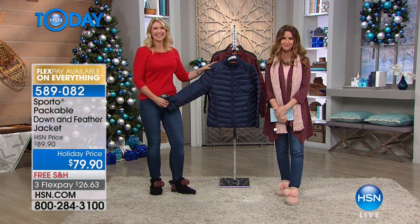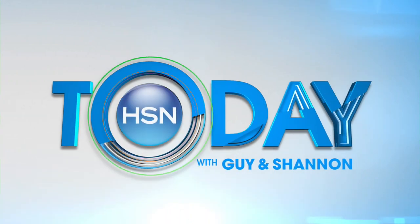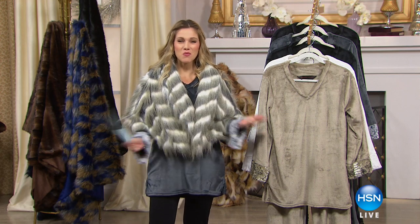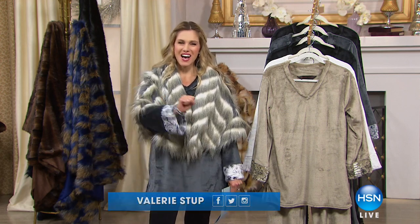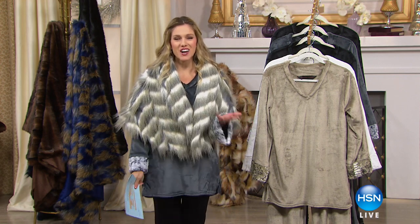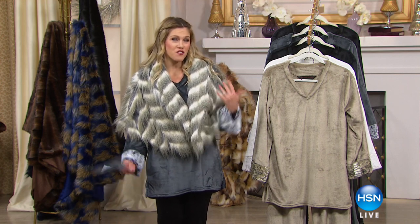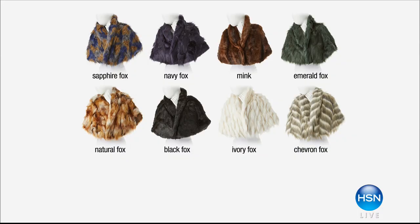Good morning, everyone. I'm your host, Valerie Stuck. And this is At Home. We have an entire hour with acclaimed fashion designer, the queen of fur, Adrienne Landau, giving you everything for fashion to wear and fashion for your home, including this beautiful faux fur shoulder wrap in eight stunning colors — super limited in quantity. We also have in our At Home 101 segment cute DIY gift topper ideas.